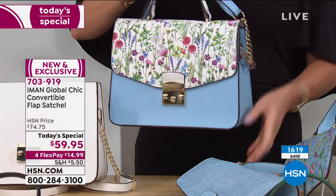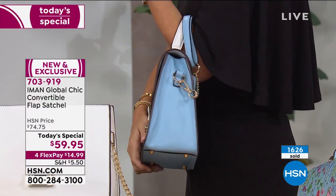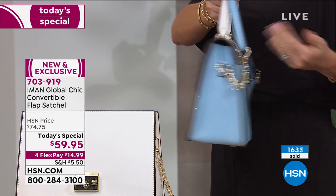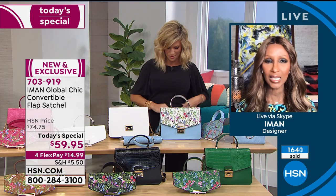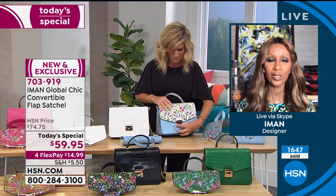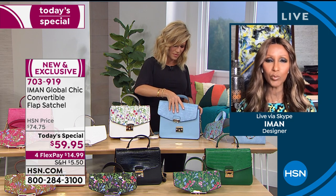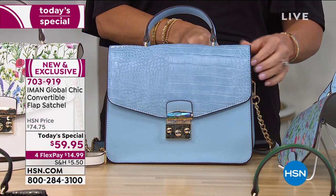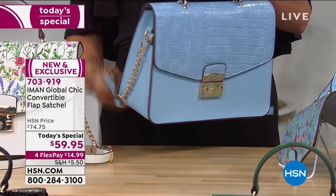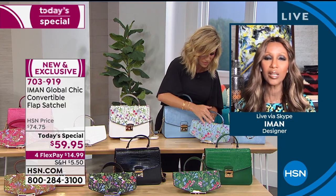Look at that — look how gorgeous it is! Look from the side and even from the back — it's the pocket. You can't even tell that it would come off. The design, the easiness of the interchangeable flap — the croco is beautiful, the pebble leather is beautiful. Everything at a great, affordable price point. This is what Global Chic is really all about — it's affordable luxuries, beautiful design, nothing compromised here. Really, nothing is compromised.